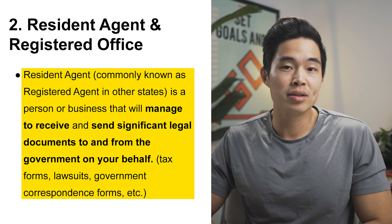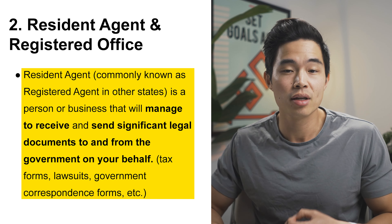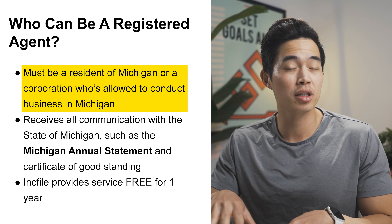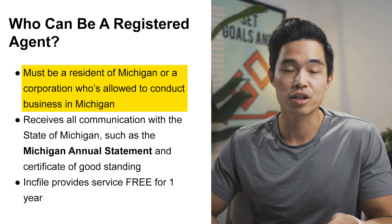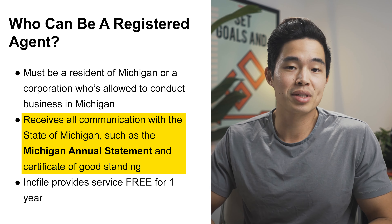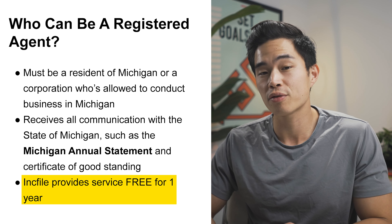The next thing you're going to need is a resident agent, also known as the registered agent in other states. They're basically going to receive any significant legal documents to and from the government on your behalf. The resident agent has to be a resident of Michigan or a corporation allowed to conduct business in the state of Michigan. This person or business will receive all communication with the state of Michigan, such as the Michigan Annual Statement and Certificate of Good Standing. If you use Inkfile, they provide a free resident agent service for one year.